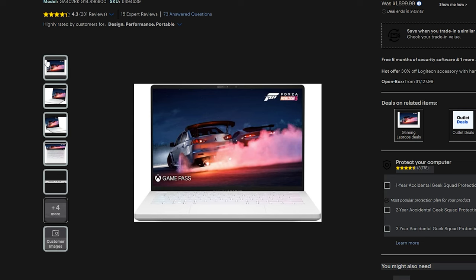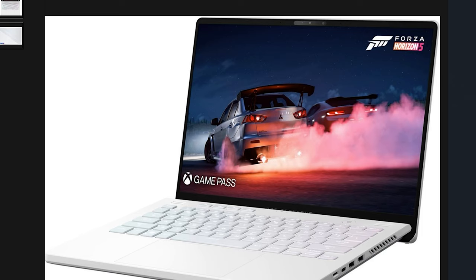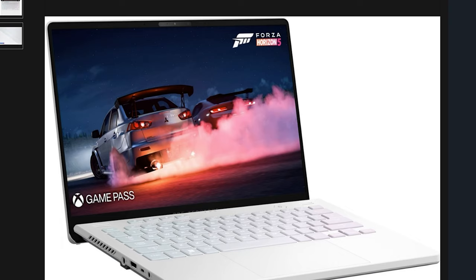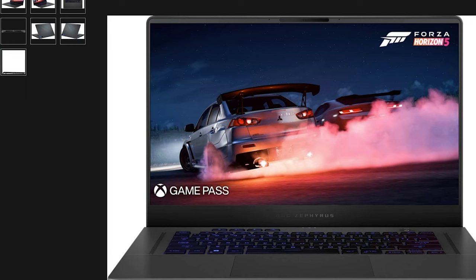For those who feel 16 inches is too big, ASUS also has a Zephyrus 14-inch model. It features an AMD Ryzen 9 6900HS, but instead of NVIDIA it uses AMD's Radeon RX 6800S. It also has a 120Hz refresh rate, 16 gigabytes of DDR5, one terabyte of SSD storage, and you can pick this up for $1,199.99 USD. Personally, I still feel the 16-inch laptop is the better deal — you'll appreciate the screen real estate and it's $100 cheaper.